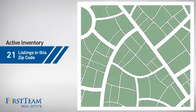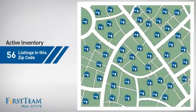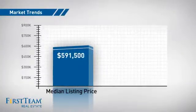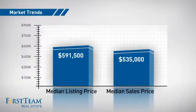Wondering how it stacks up against the competition? There are now just over 55 homes on the market within this zip code, with a median list price of just under $600,000 and a median sale price of just over $525,000.